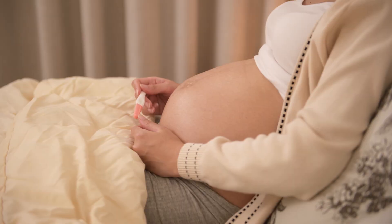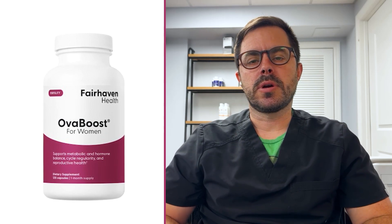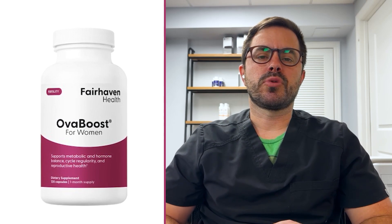So who is OVA Boost best for? It is designed for healthy women who are trying to conceive. But it's also super beneficial if you're over the age of 30, you have PCOS, and you're looking to improve your egg quality and support healthy ovulation. As always, before you take a supplement, talk to your healthcare provider and make sure it's right for you.